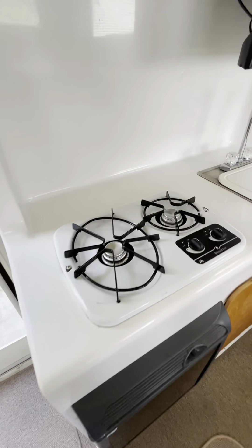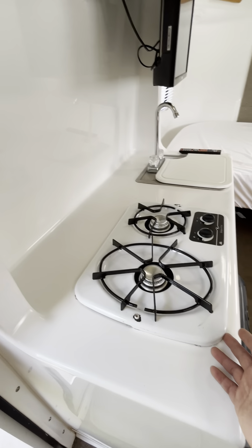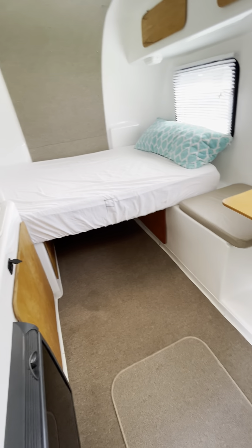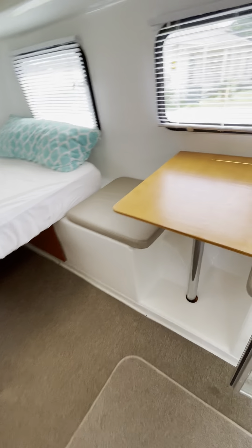The stove has never been used — we never used it, the previous owner never used it. It has an LP gas stove, LP gas and electric. This is a 6-gallon water heater.